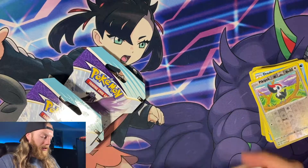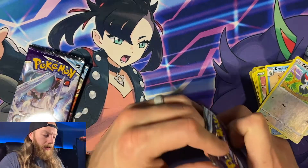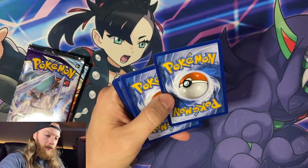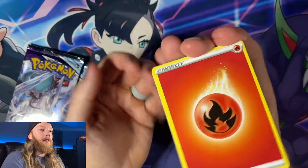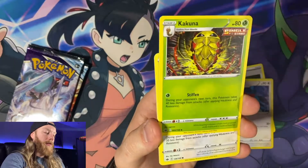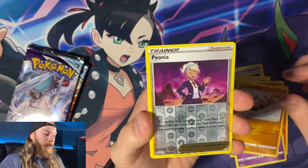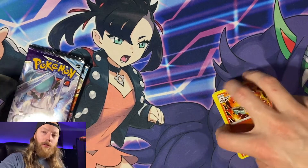Now starting the Chilling Reign — really hoping for something good! First pack, going one, two, three, four to the front and it's going to be a grass energy. Always the opposite! Cards include: Weeding Gloves, Porygon 2, Hakamo-o, Furfrou, Diglett, Larvesta, Inkay, Rockruff, Peonia, and a Volcarona for the rare.